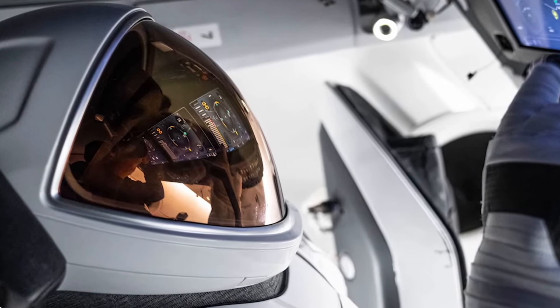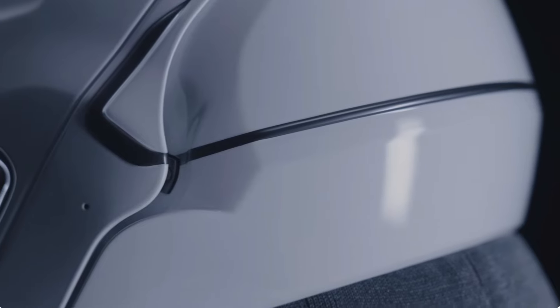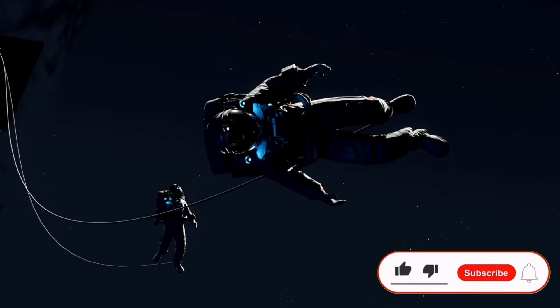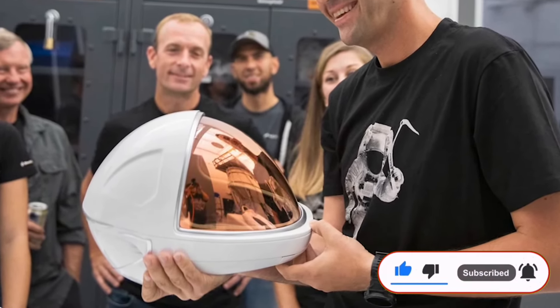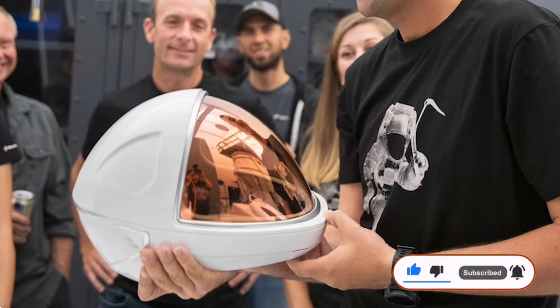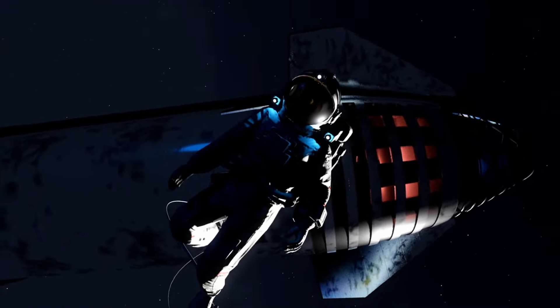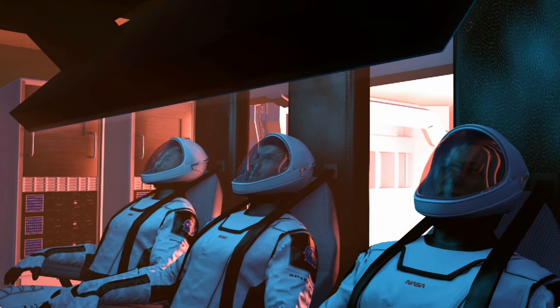The suit's helmet is a marvel of engineering, with a 3D-printed structure similar to their previous EVA suits, boasting high-resolution cameras that offer live feeds for mission control and meticulous documentation of spacewalk activities. The EVA suit's technological leap forward extends to its advanced helmet heads-up display, which enhances situational awareness for spacewalking crew members and provides a captivating perspective for researchers and the public back on Earth.